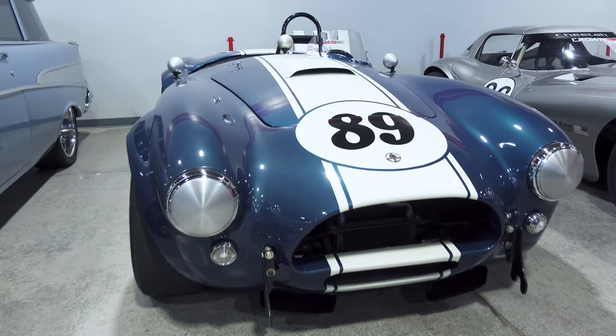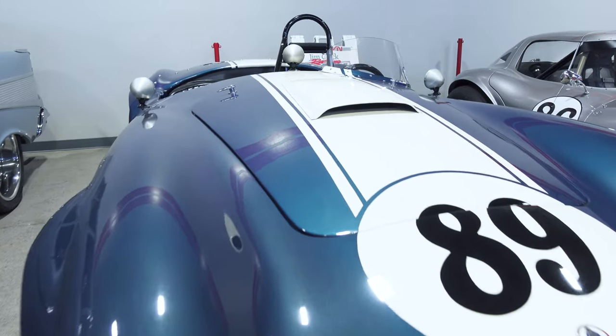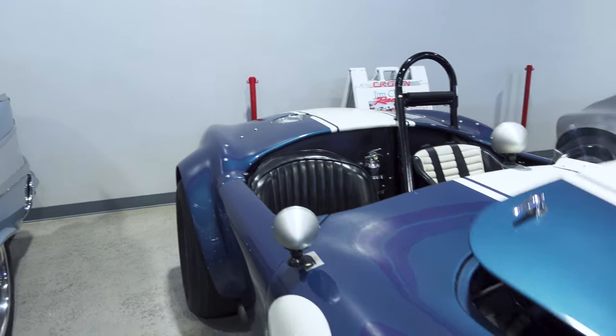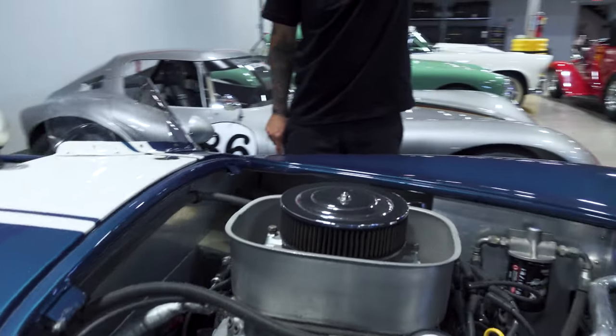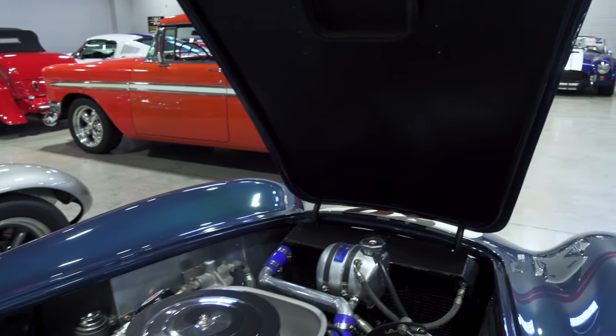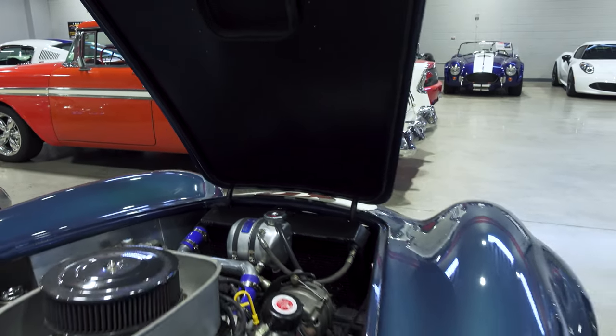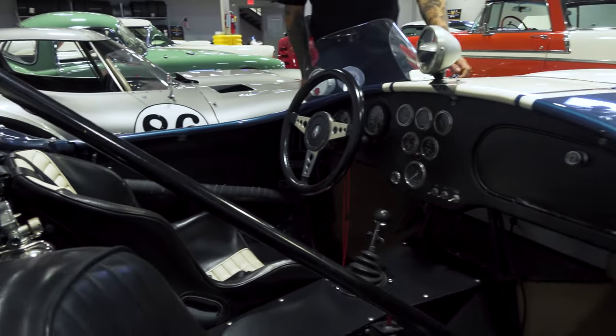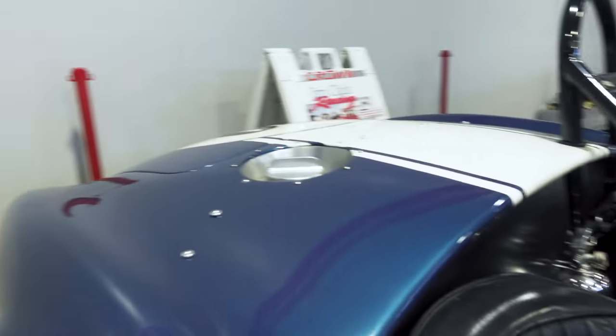The 1964 Shelby 289 Competition Cobra — easily one of the coolest and most iconic cars that Carroll Shelby had a hand in making. Even the paint is still amazing, and this is, again, a race car that looks this freaking good.